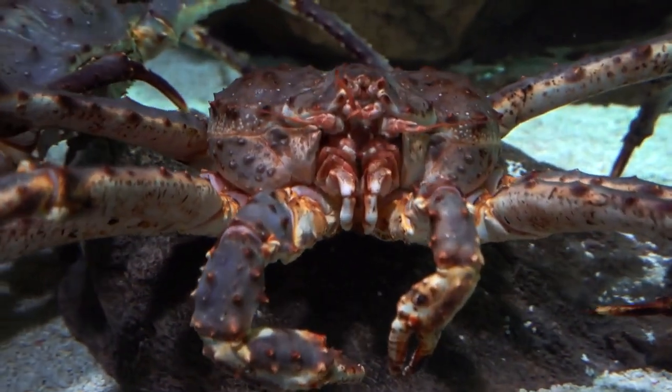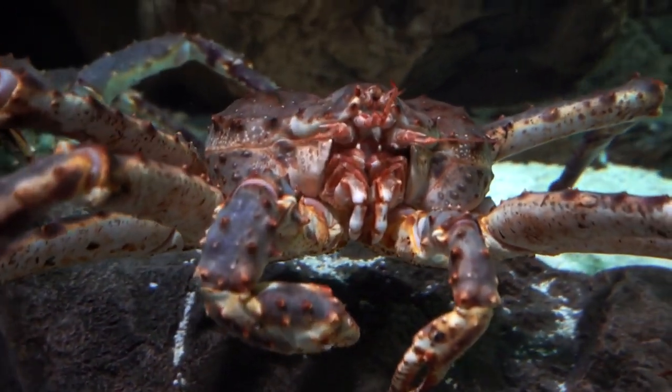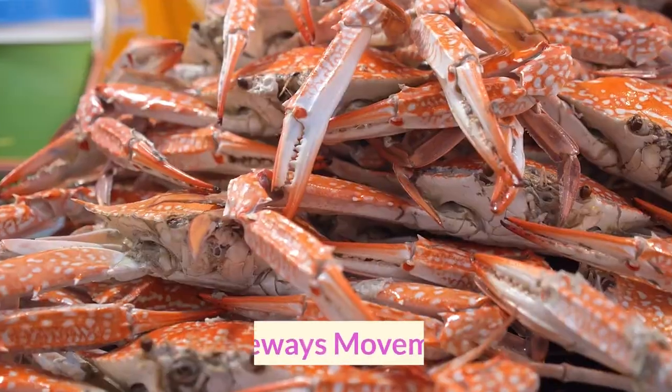As the new exoskeleton hardens, the crab gains a fresh layer of protection, allowing it to resume normal activities.